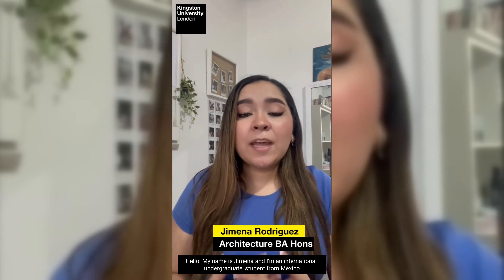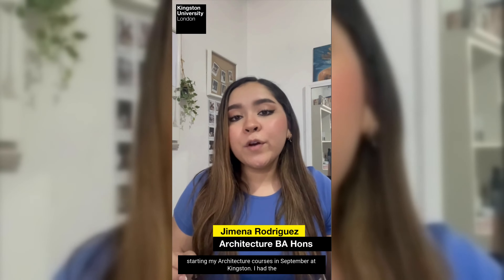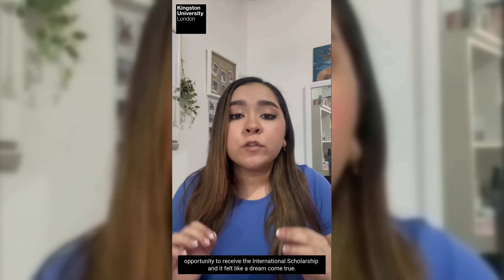Hello, my name is Ximena and I'm an international undergraduate student from Mexico starting my architecture course this September at Kingston. I had the opportunity to receive the international scholarship and it felt like a dream come true.